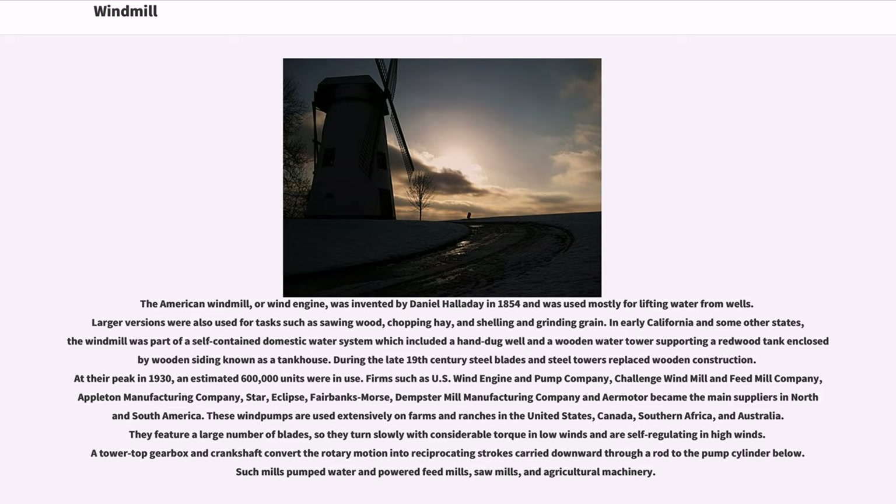The water tower supported a redwood tank enclosed by wooden siding known as a tank house. During the late 19th century steel blades and steel towers replaced wooden construction. At their peak in 1930, an estimated 600,000 units were in use.